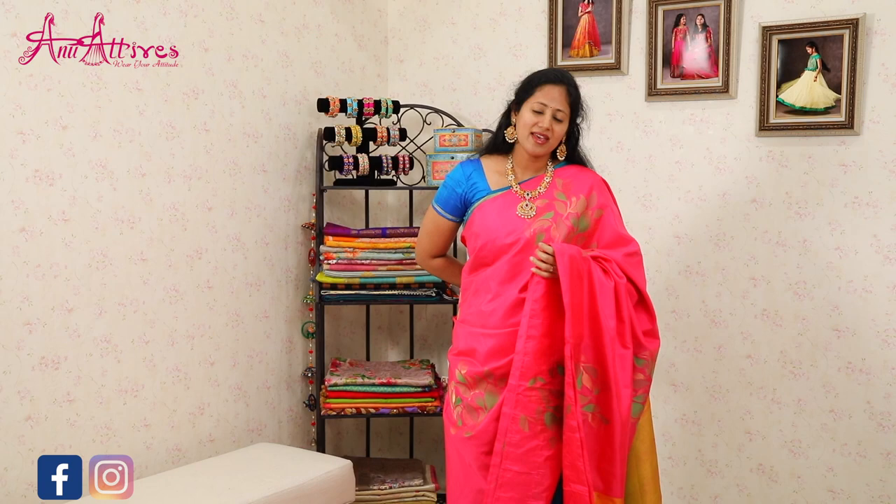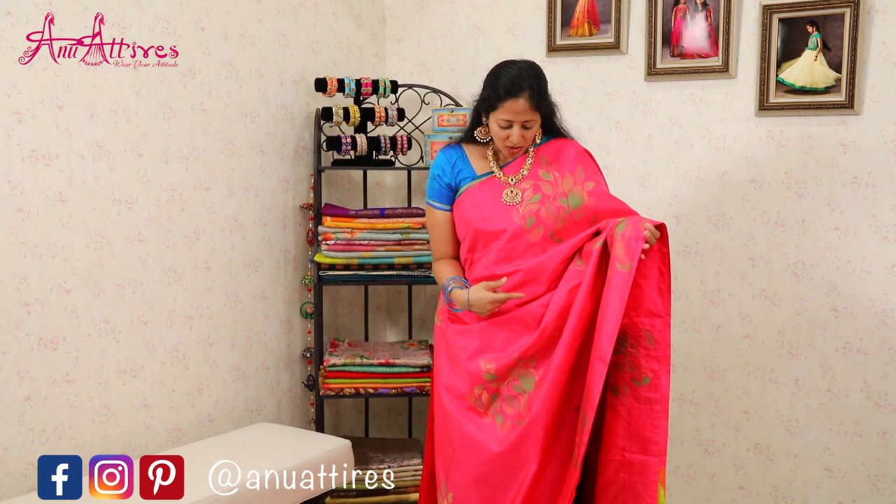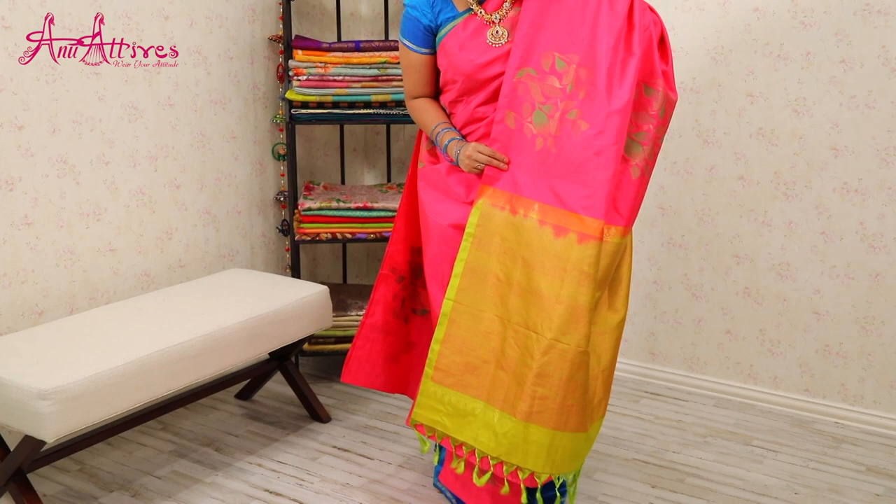This one is a nice pink and light green color combination saree. It's basically a borderless saree. All over the saree you will find leaf buttas and here is the contrast pallu. It's a simple one.